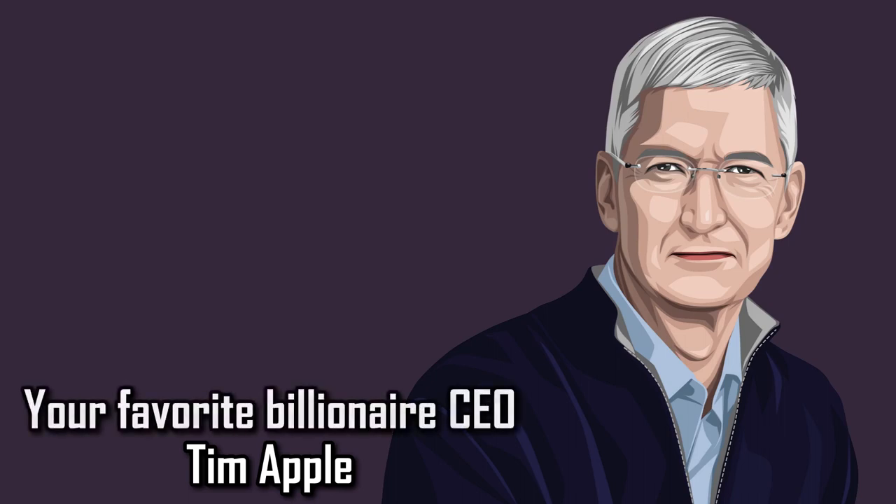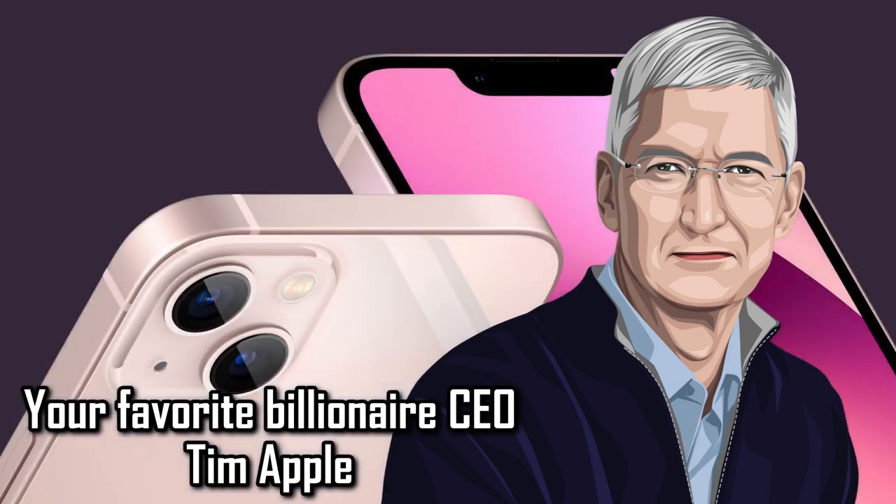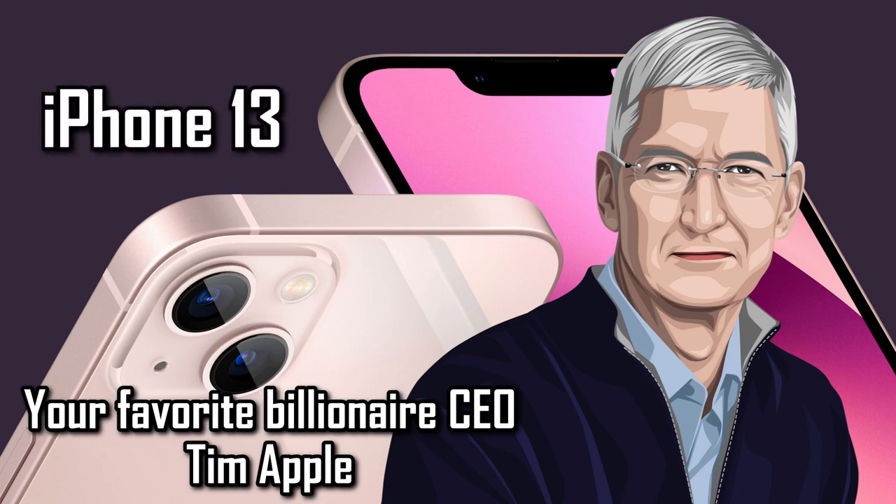Hi again, it's your favorite billionaire CEO, Tim Apple. It's that time of year again. Get out your wallets, tip out all your cash, and send it my way. The iPhone 13 is here.